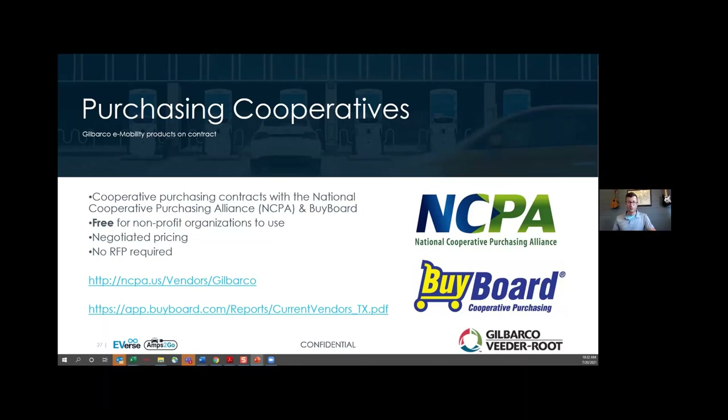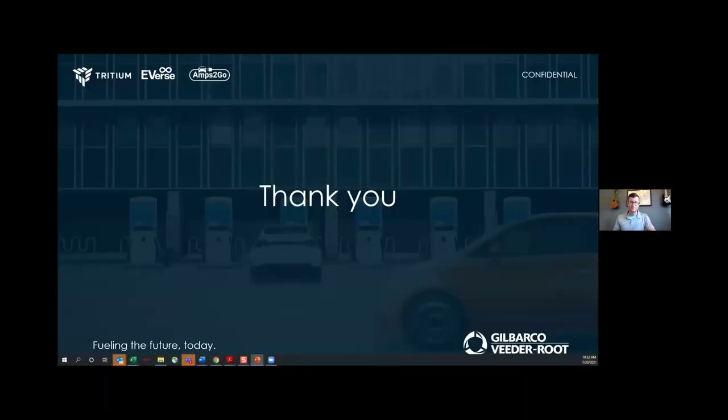This is the end of the presentation. I wanted to make sure we had plenty of time for Q&A. I can bounce around as necessary — I know we've got Brad and Kevin and a couple other folks on the line. Please feel free to put questions in the chat, or since we've got a little time left, come off mute and we can work that way as well.